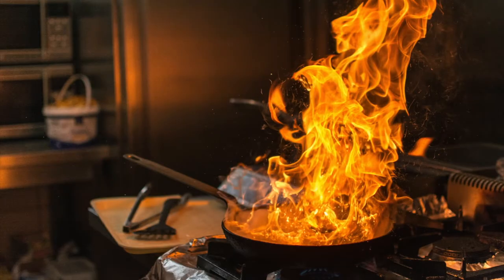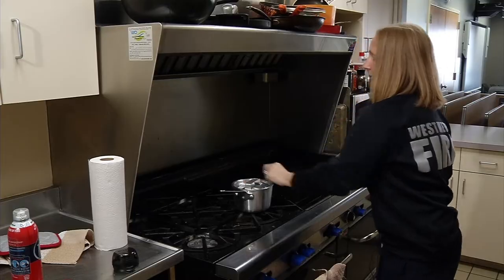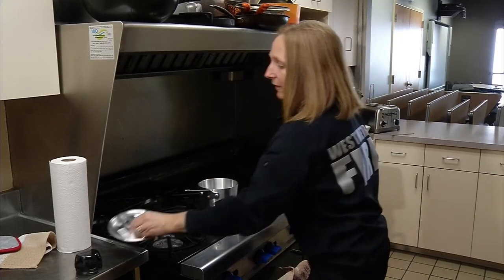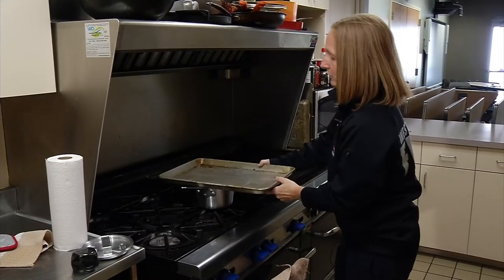But what do you do if you don't have a fire extinguisher handy? First things first — take your lid and slide it to put the lid on the pot. Your other option is if you have a flat cookie tray.